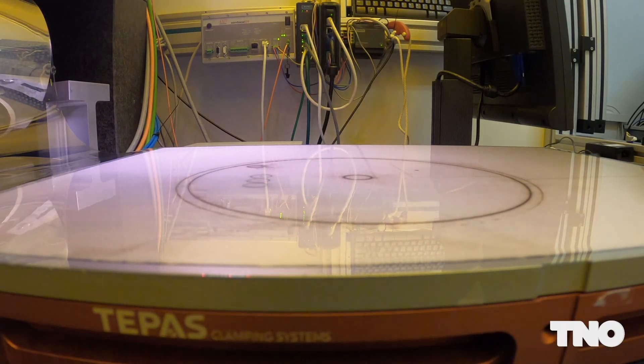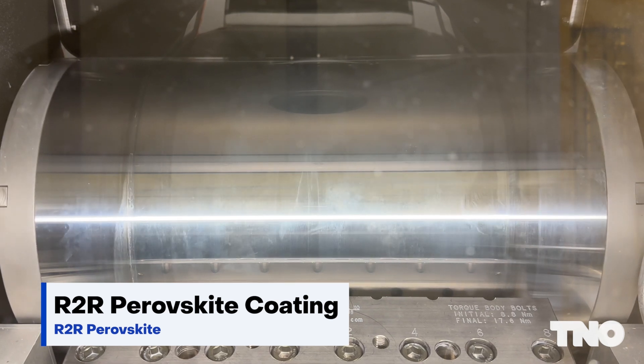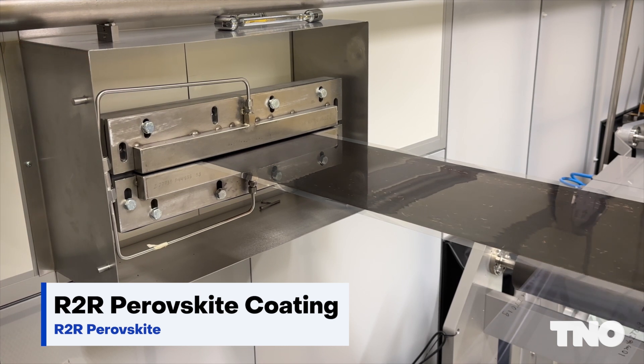A typical perovskite solar cell consists of a light absorbing layer and then two layers used as an envelope around this light absorber, which is used to collect the generated current. All these layers are deposited one by one on top of each other, and usually one process takes one day — so if you have four layers it takes four days of coating.